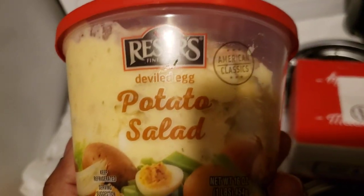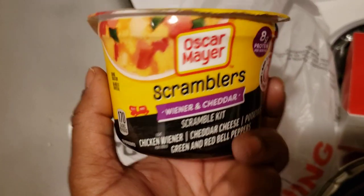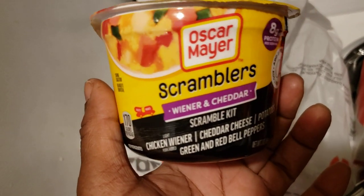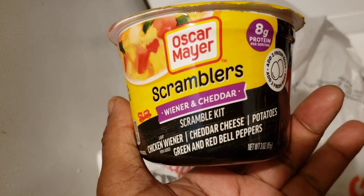What I did do was I got more of this potato salad — I had to make sure it said potato salad and not pasta salad. This is a new item for me. I did not know that this right here actually said wiener and cheddar. I think it's like scramblers — scrambled egg. I hope so because I didn't read it all the way. But I did see the photo of the red and green bell peppers, so I'm going to try this out.